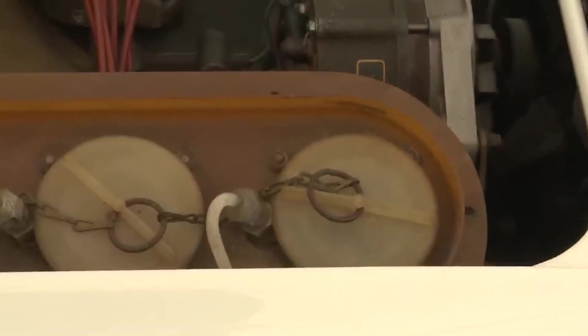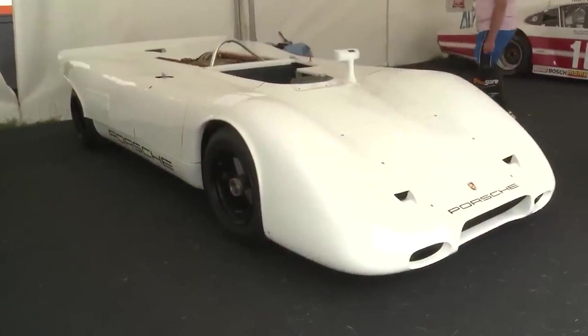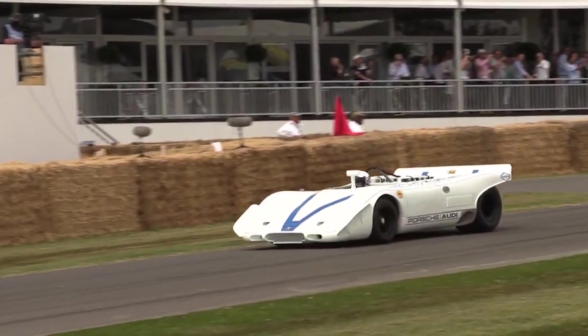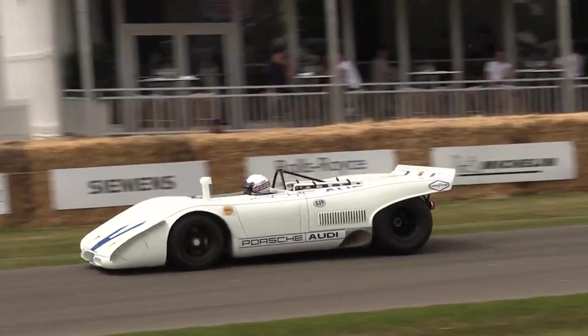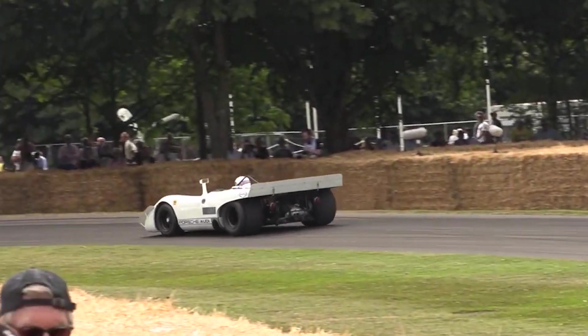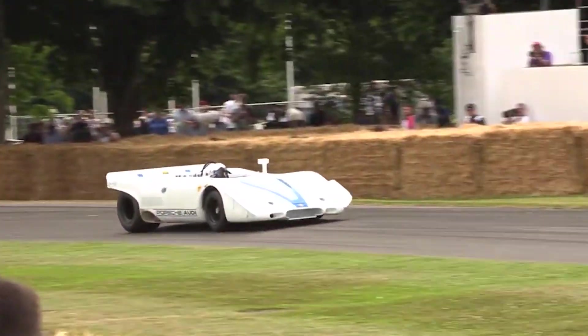Two of the four flat-16 engines have survived to this day, with one residing in the Porsche museum and occasionally making public appearances. For enthusiasts and automotive aficionados, witnessing the flat-16's power on the racetrack would be akin to reaching automotive Valhalla. While it remains a hidden gem, there is always hope that Porsche might one day unleash the flat-16 monster for a triumphant return to the track.